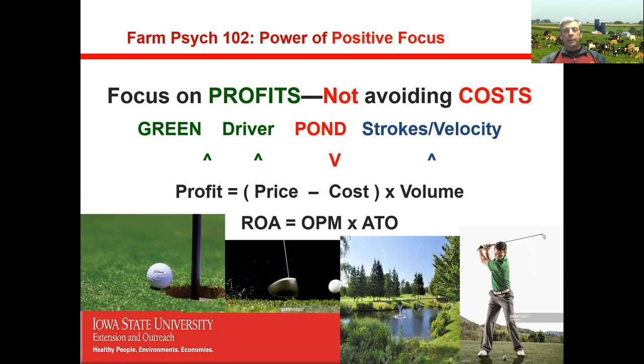Most farms psychologically focus on avoiding costs rather than focusing on profits. This is especially true of minimalist-thinking grazers and organic producers who sometimes forgo a lot of profits just to avoid costs. If you remember one thing, it's this: Profit = (Price − Cost) × Volume. Profit equals return on assets; price minus cost equals operating profit margin; volume equals asset turnover ratio. When golfing, do you focus on hitting the ball on the green or on not hitting it in the pond? Our focus should be on profitability, not avoiding costs.